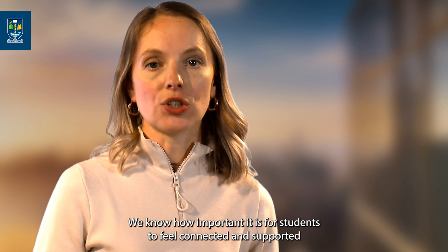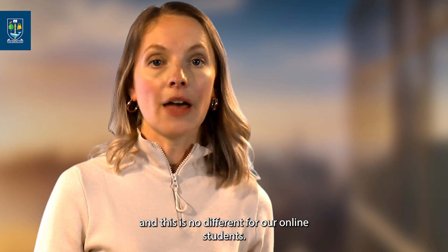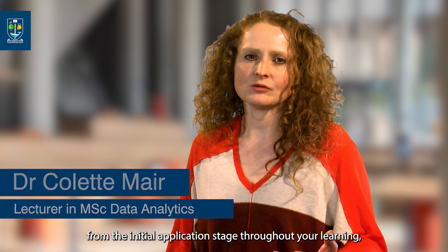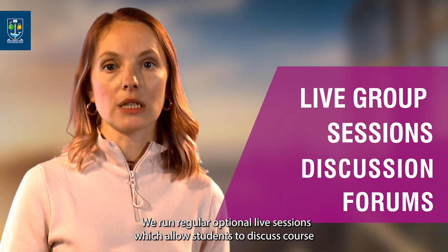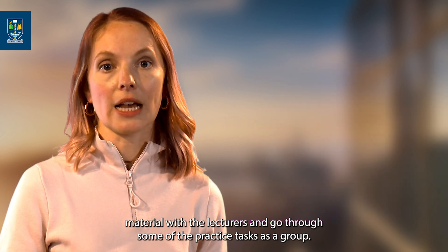We know how important it is for students to feel connected and supported throughout their university journey, and this is no different for our online students. You will be in contact with the same academic team from the initial application stage throughout your learning, completing your master's project and then graduation. We run regular optional live sessions which allow students to discuss course material with the lecturers and go through some of the practice tasks as a group.